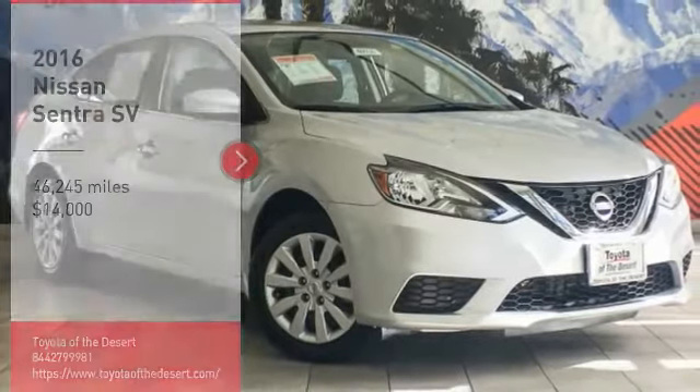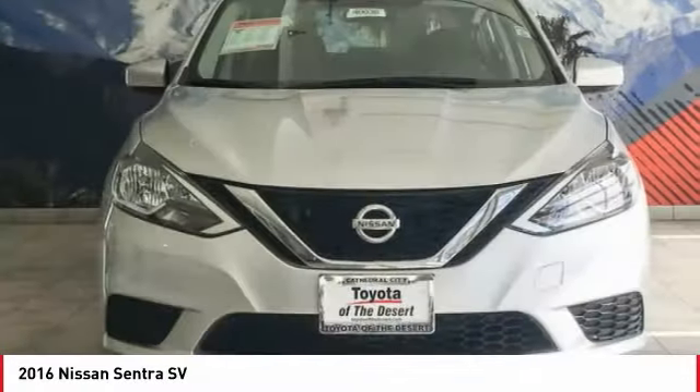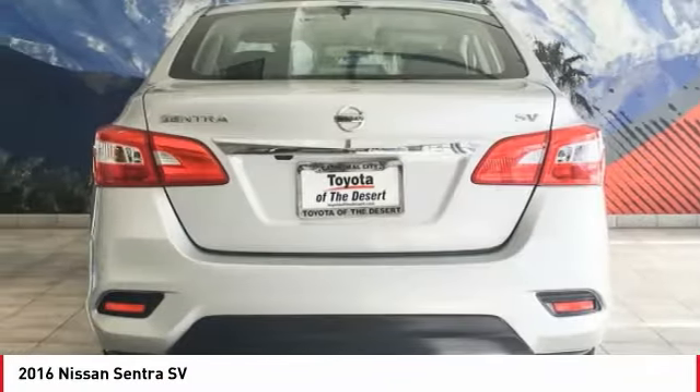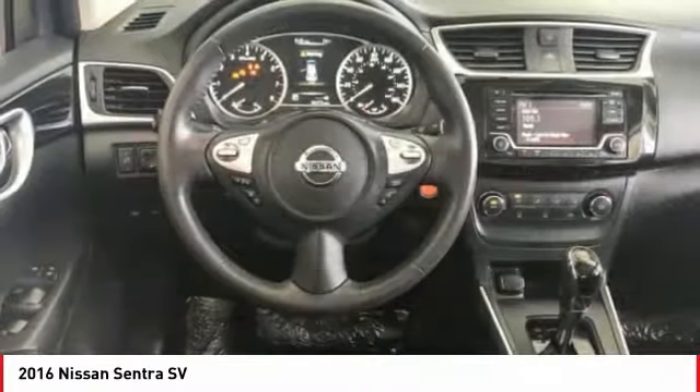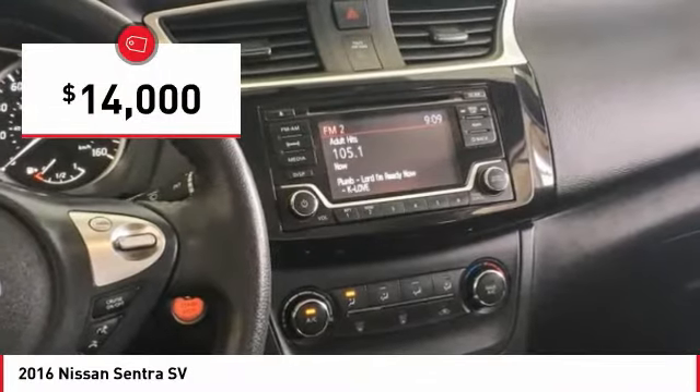Looking for the right vehicle? Check out the 2016 Sentra. With its spacious and versatile interior and stellar fuel efficiency, the Nissan Sentra is the obvious choice for anyone who wants to enjoy a stylish and comfortable ride, and is priced below $15,000.